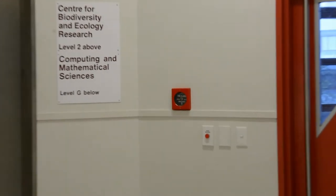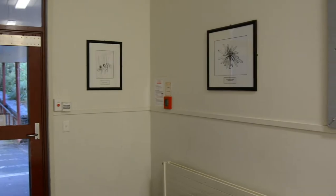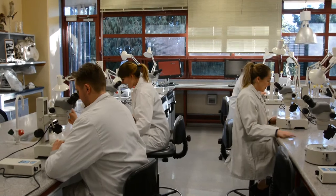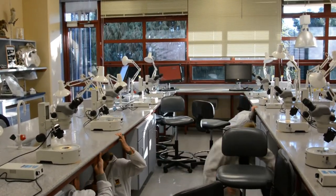Fire alarm activation switches are located at each end of the hallway. Should a major earthquake happen, seek shelter under the lab benches.